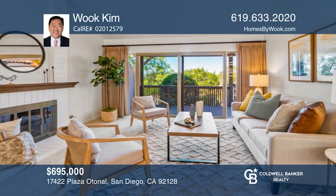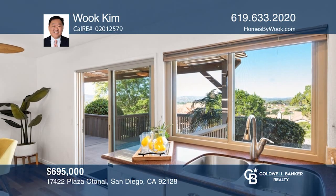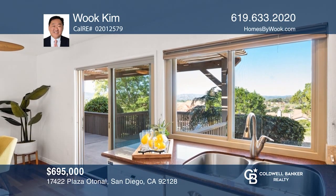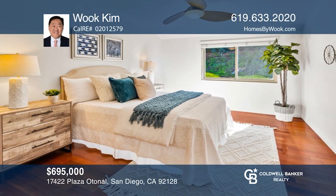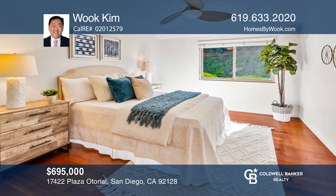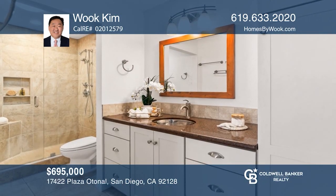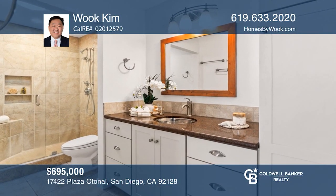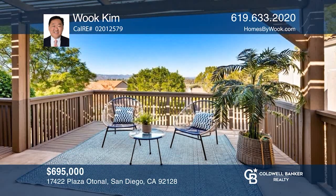Don't miss this rarely available model in a secluded area of Oaks North. This highly upgraded two-bedroom end unit lives like a detached home in this active 55+ community, with dual-paned windows and sliders, on-demand hot water with a tankless water heater, a fully remodeled kitchen and bathrooms, and spectacular views. Wook Kim wants to help you turn your dreams into a reality — give him a call today.